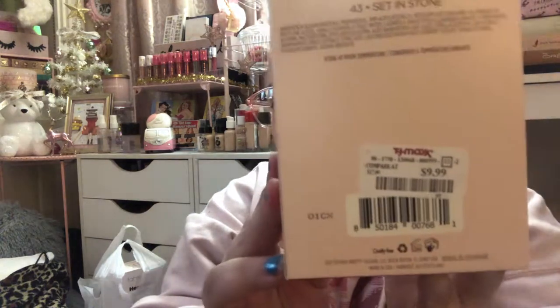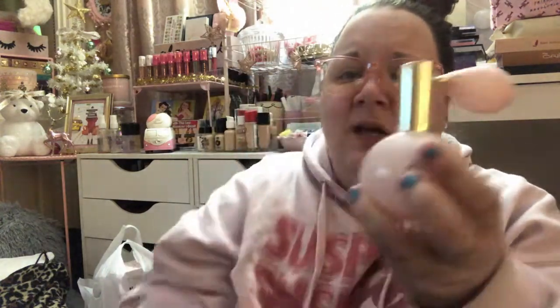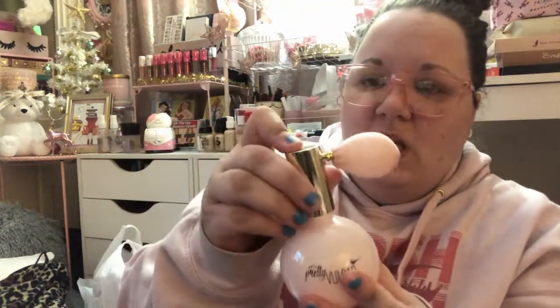I just found this the other day and I was super excited — this is the Pretty Vulgar Lock It In Makeup Setting Spray. Just the packaging alone I had to have it. This was $9.99, and can you believe this is $50 on Sephora's website? The bottle is adorable — it's pink. You take the whole cap off and it just sprays out. I definitely plan to keep the bottle and reuse it once it's empty.